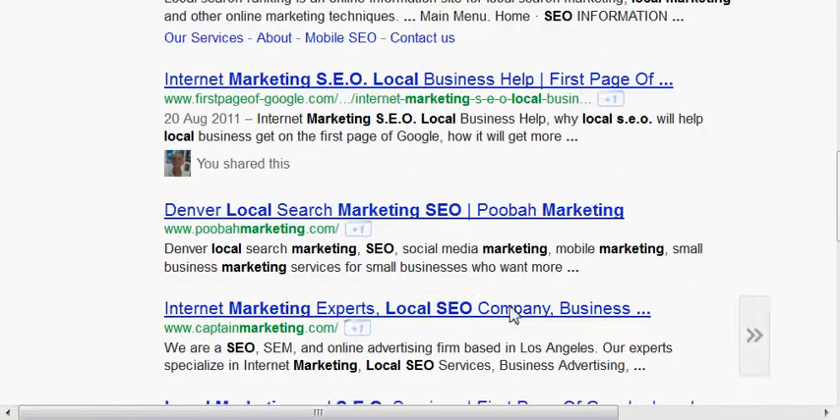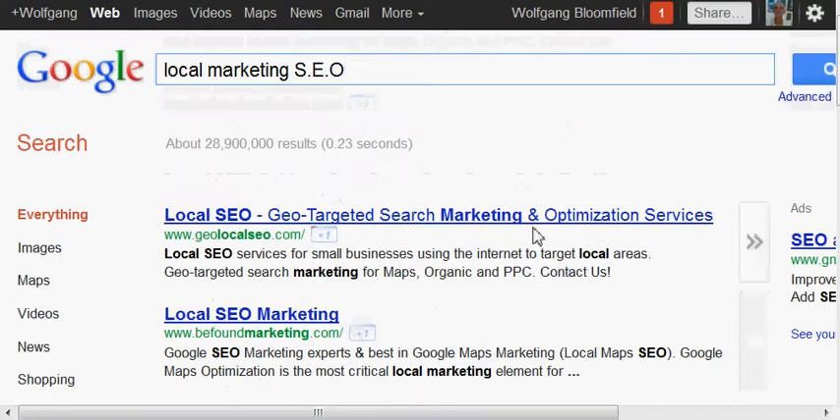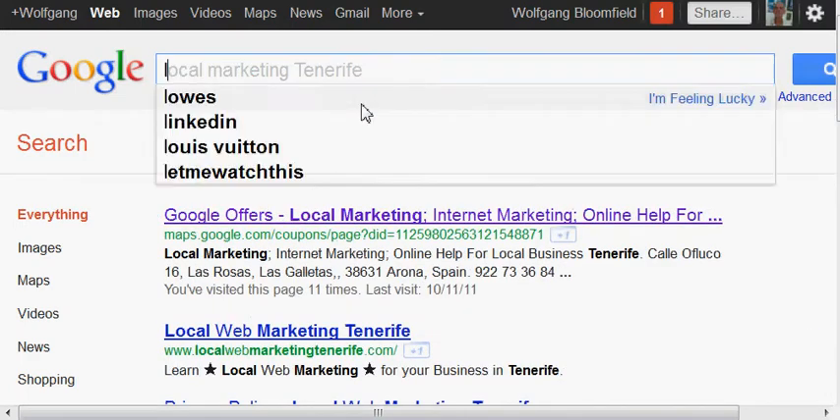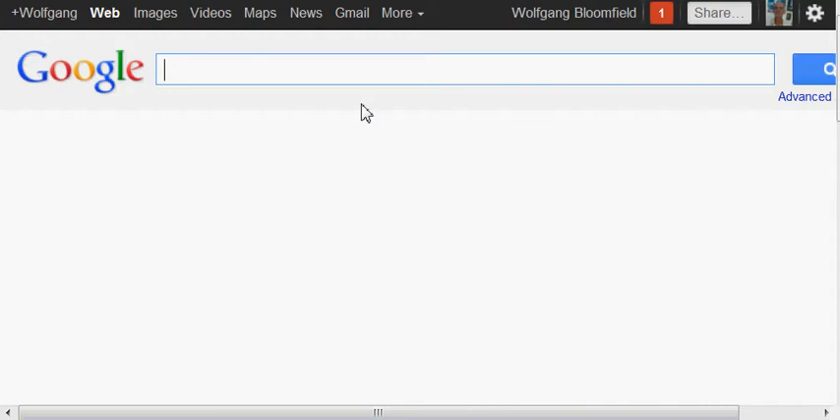So that's 2 results for that particular term. Now I don't want to make this video too long because I know people's attention spans last about 2 minutes. So let's try 'Google local business listings help'.